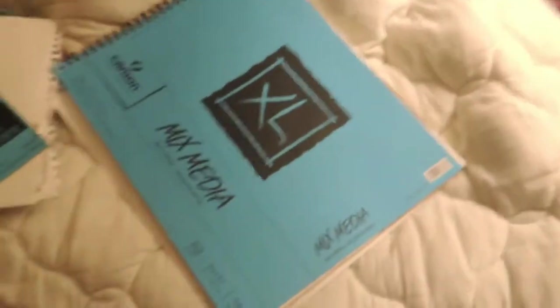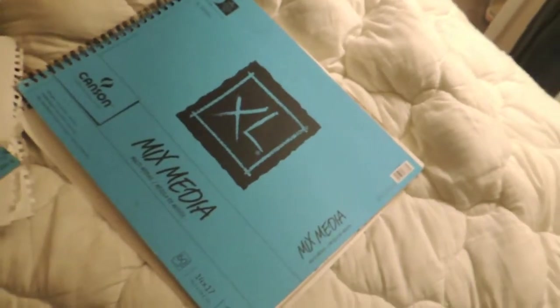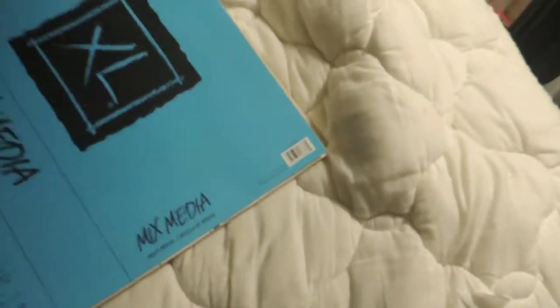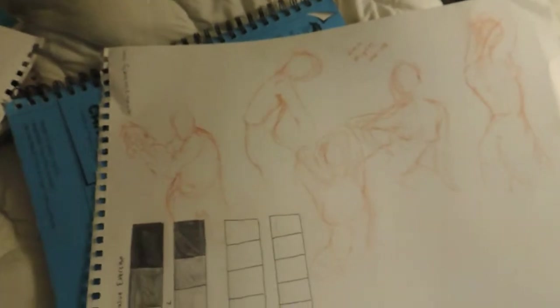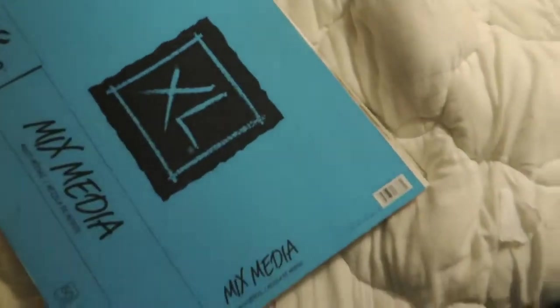I like having a lot of room to work in. I tend to draw very small but I like having the big page. I've already done a sheet in this that I ripped out — I tend to do that a lot. These are just some figure studies, and here are some gesture drawings, and then this is a value exercise that I never finished.